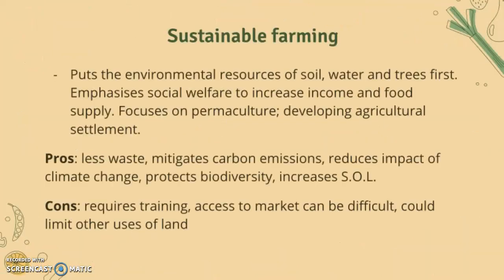Sustainable farming is the first solution. This basically puts an emphasis on environmental resources of soil, water and trees first, emphasizes social welfare to increase income and food supply, focuses on permaculture, and developing agricultural systems through agriculture. The pros are that it creates less waste, mitigates carbon emissions and reduces the impact of climate change, protects biodiversity and increases standards of living.